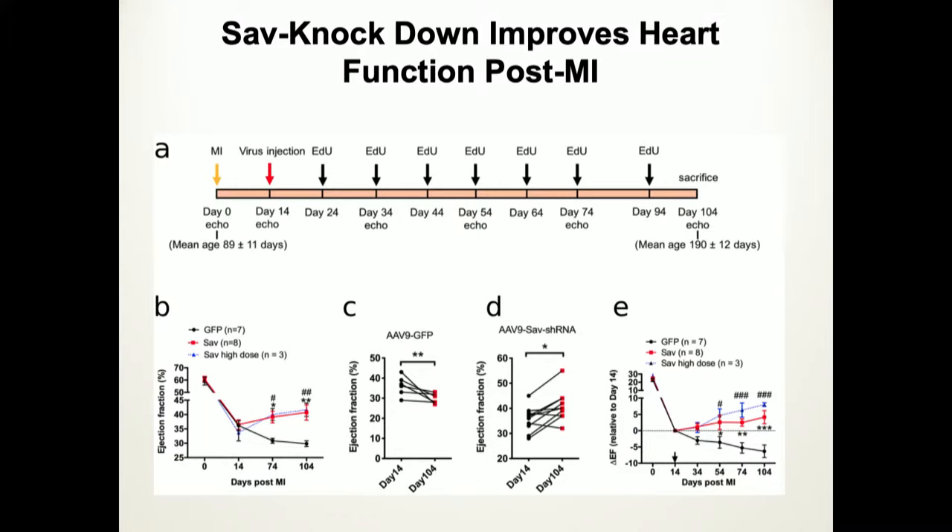A 14% increase in ejection fraction — that's remarkable and very promising given how similar the pig heart is to the human heart. It looks like about a 30% decline in ejection fraction after the heart attack. The animals receiving AAV treatment show improving ejection fraction, whereas animals receiving placebo continue to decline. We've clearly changed the trajectory — we've inhibited pathologic remodeling. We have evidence that we've made cardiomyocytes divide using different markers, and we know that cardiomyocyte division is self-limited.